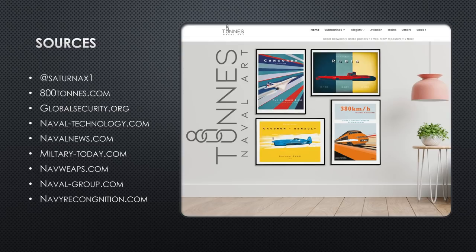Let's talk about our sources. A lot of pictures came from Saturn X1 again — he supported the project here. We also got some artwork from 800tons.com. I'm going to send a big thank you to both these gentlemen, Saturn X and the gentleman that runs 800tons.com, and ask you that are watching this to maybe support the artists that support me. They're both very generous with their work, offering the pictures and artwork you see here in these briefs.